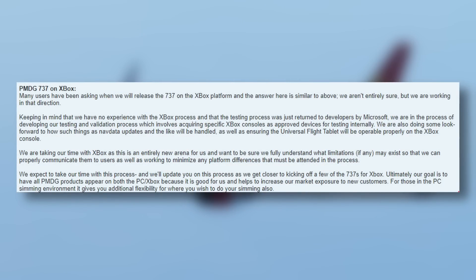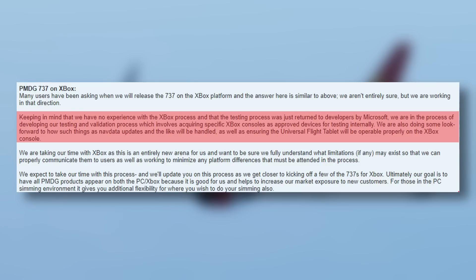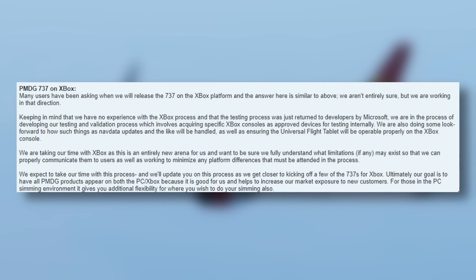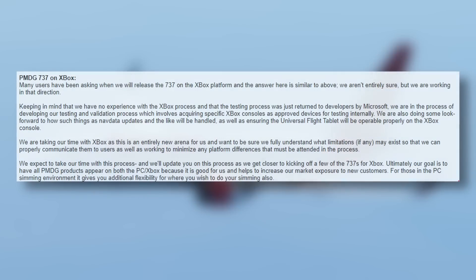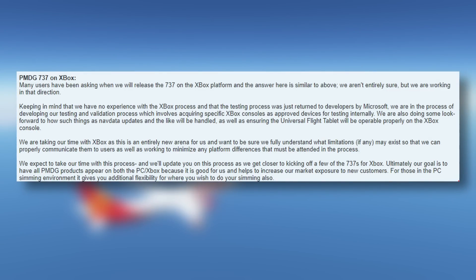Let me go through the major points. As PMDG say, they have no experience with the Xbox process for obvious reasons, so it's not going to be an instantaneous release. Developers are not going to be able to simply port their product straight to Xbox — there has to be, to quote PMDG, a test and validation process. They're also thinking about the future introduction of the EFB, the universal flight tablet, and navdata or air rack updates.